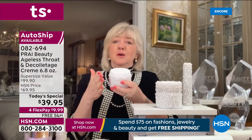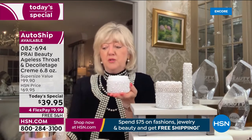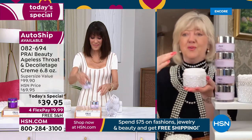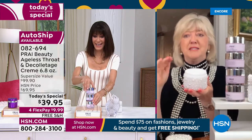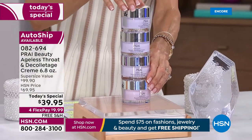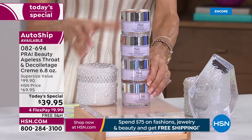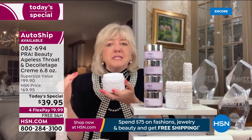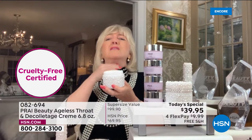Regina's been with us for many many years. Bobby, we only do this size — this giant four jars in one — and it's never ever in the history of Prai at HSN been at this price. You've got a three-year shelf life, it's cruelty free. No matter what skincare you're using, think about your neck.